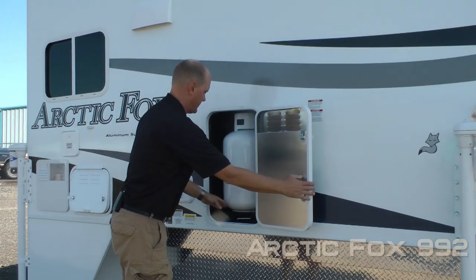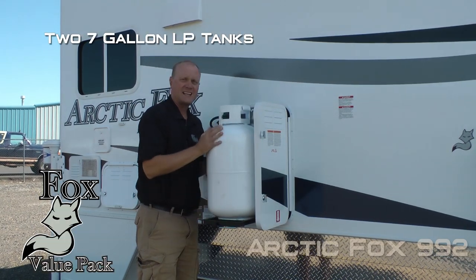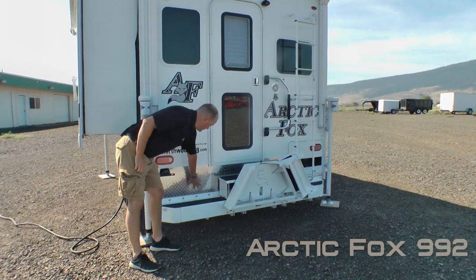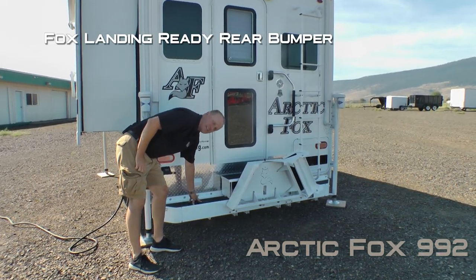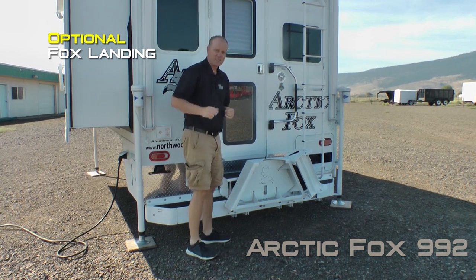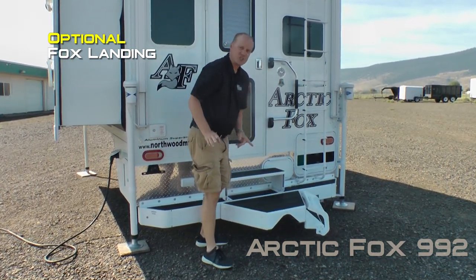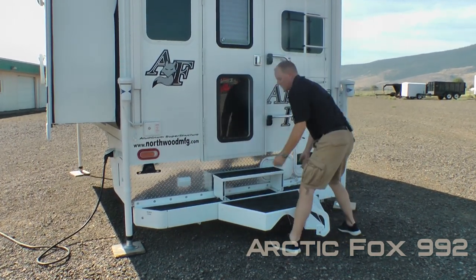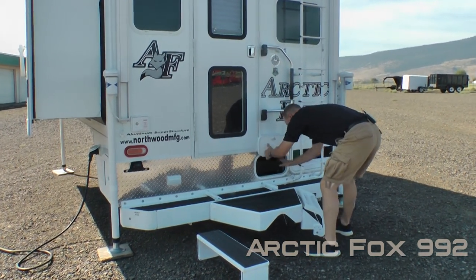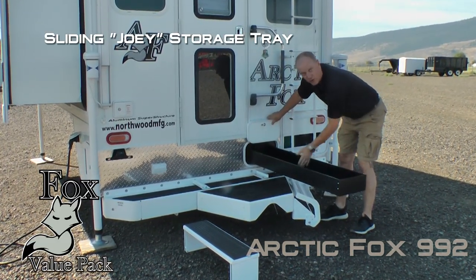Your LP compartment features a sliding LP rack that holds two full-size 7-gallon LP bottles with auto changeover regulator. The rear of the coach features a diamond plate kick plate, two additional 110 outlets, and a Fox landing-ready rear bumper with locking doors on either side that can house your sewer hose. The Fox landing is a popular option — the ultimate back porch — and your mid-step slides off, allowing you access to the sliding joey tray for longer items.